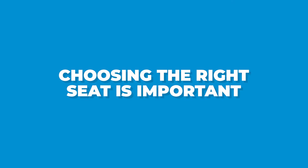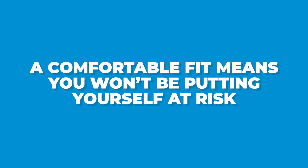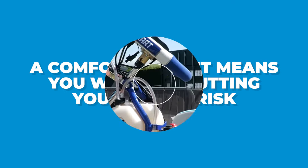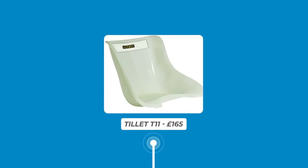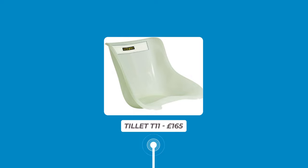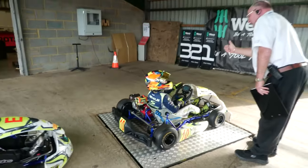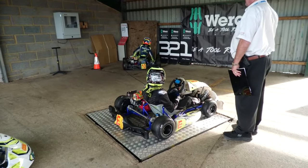Choosing the right seat is important since a comfortable fit means you won't be potentially putting yourself at risk. Tillett is a manufacturer with a great deal of experience in the space and provides a range of seats. The Tillett T11 costs around £165 and comes in a range of sizes from Mini up to 2XL. Mini has a typical age range of four to five, and the 2XL is designed for adults with a weight size of 42. Bigger sizes are available, but XXL should cover most of the very largest drivers.